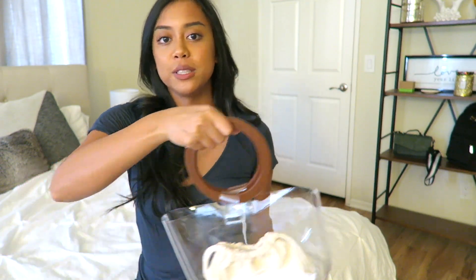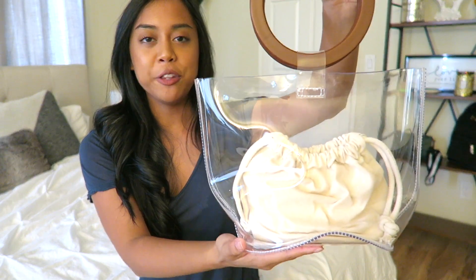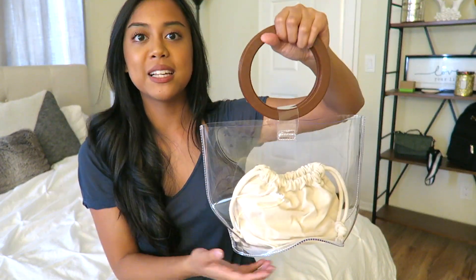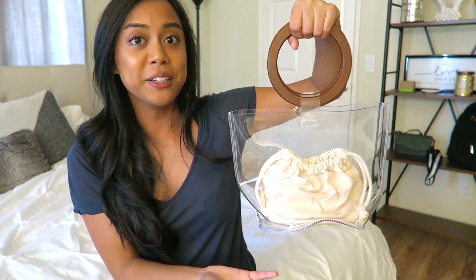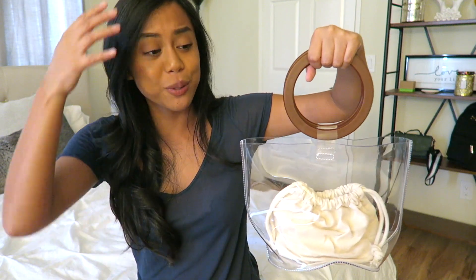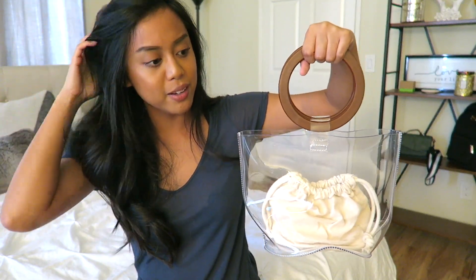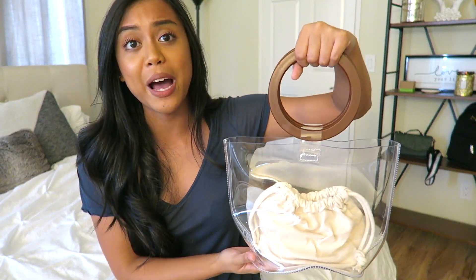I got three accessories. I'm going to start with the least practical and work my way to the most practical. This first one I literally bought just for the gram — I got one of these see-through bags with the little pouch inside and the wooden handles. I mean, this thing is cute. But outside of taking pictures with it, there's no way I'm going to wear this bag out. I feel I have no practical use for this bag. But it is cute.